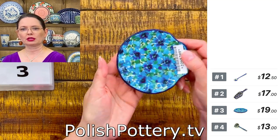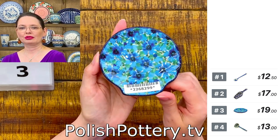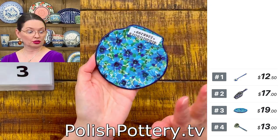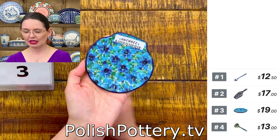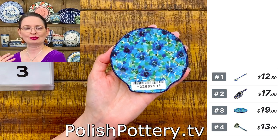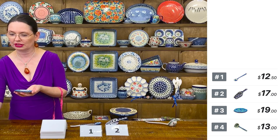Number three is a lemon or teabag dish shaped like a shell — you can see that nice shell shape. Number three is $19. This is Teresa Liana Unicat 4929. They are also great as spoon rests, or as a little dish for a piece of jewelry, a piece of chocolate, or any little tiny thing. That's number three, $19.